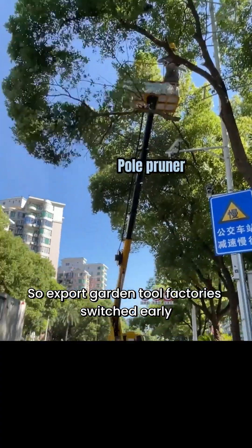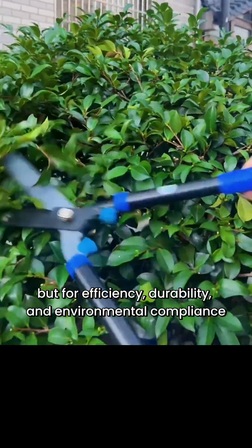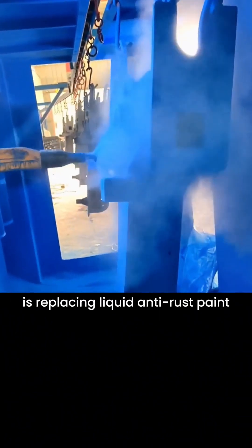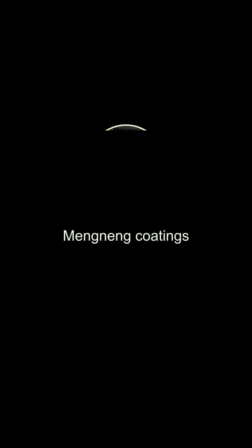So export garden tool factories switched early — not to save money, but for efficiency, durability, and environmental compliance. That's why powder coating is replacing liquid anti-rust paint. Are you still using liquid paint for garden tools? Let's talk. Follow me to learn more anti-corrosion tips.